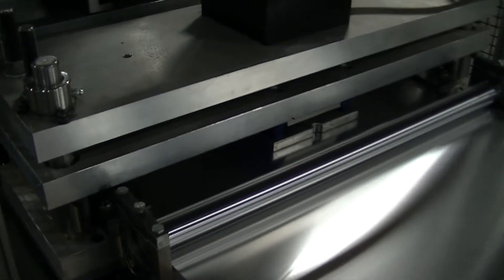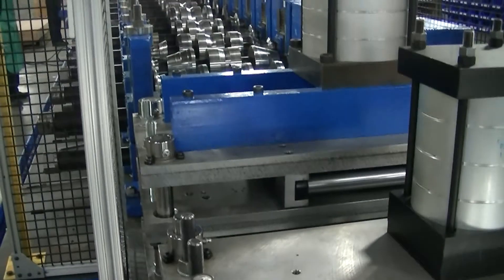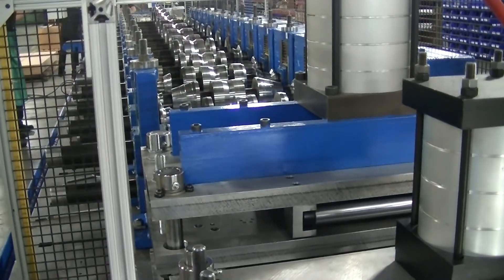A precise bend is formed as the coiled aluminum is fed through each of the 14 custom sets of rollers, producing high quality, consistent results.